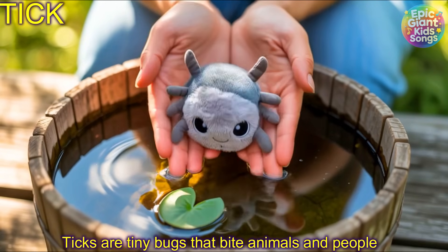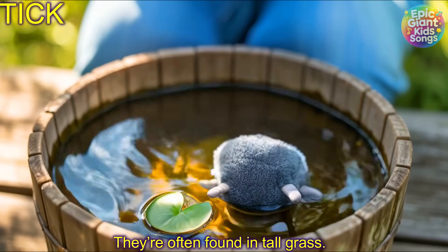Tick! Ticks are tiny bugs that bite animals and people. They're often found in tall grass.